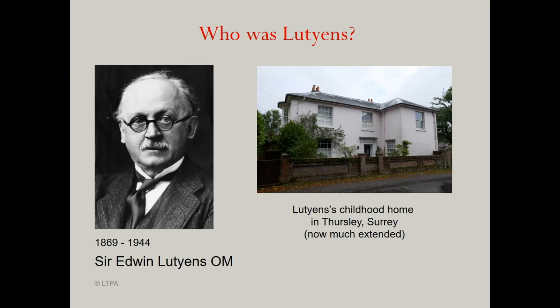Today he is most well known for his country houses in the arts and crafts style, many of which are in Surrey, but his work spanned almost every sector of architecture and also includes gardens, offices, government buildings, bridges, places of worship, furniture, lighting, and war cemeteries and memorials. Of the latter category, the most instantly recognisable is the Cenotaph at Whitehall, London.